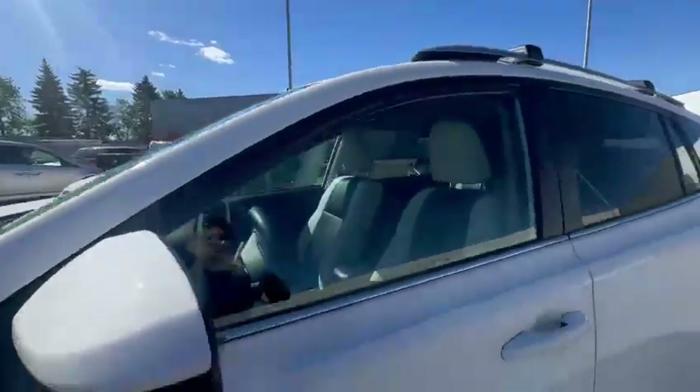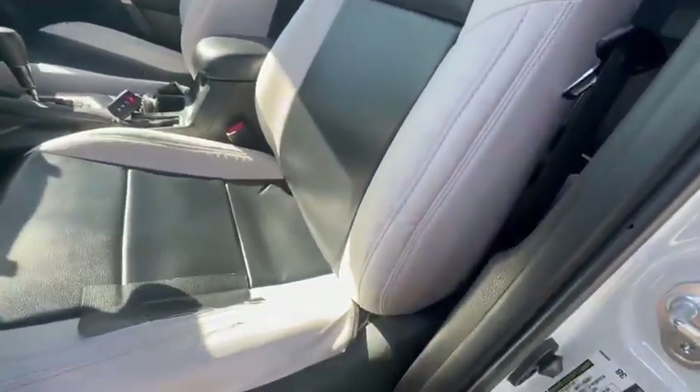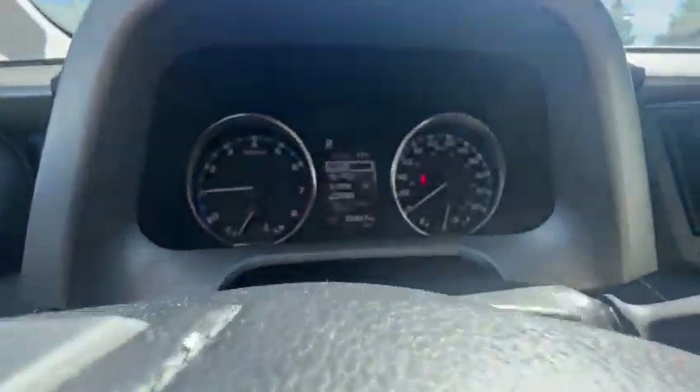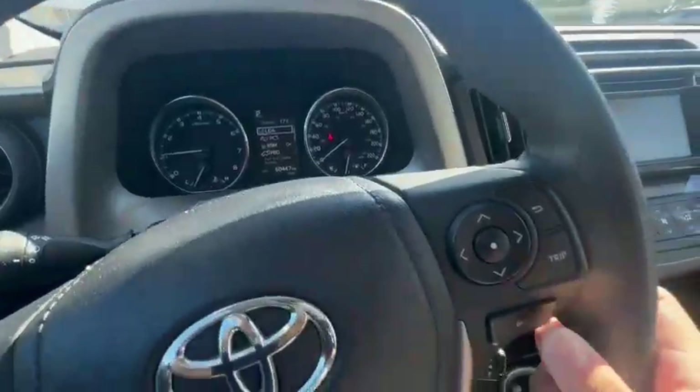It's got a new windshield. Power seats for the driver. Let's check it out — the mileage is 60,447.